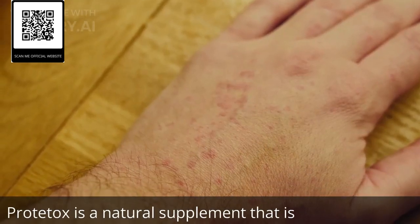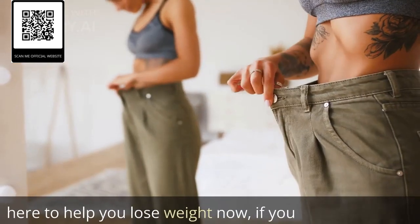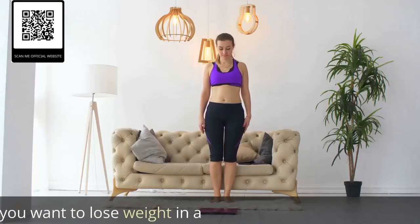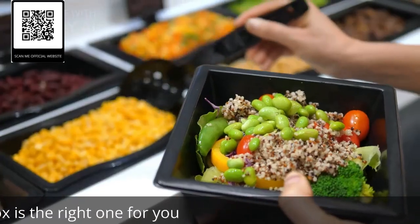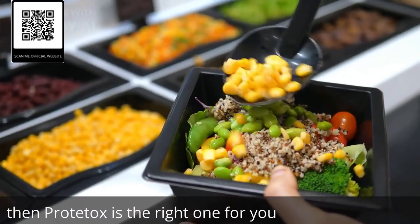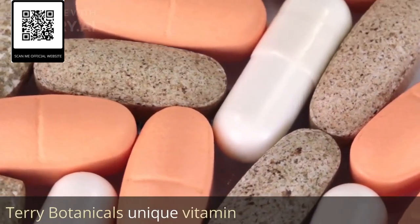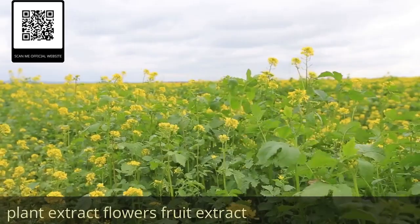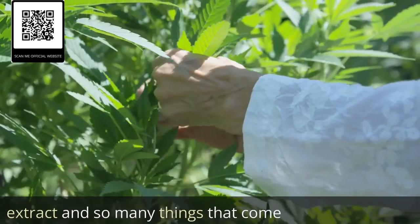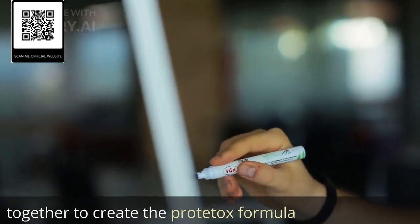Proteitox is a natural supplement that is here to help you lose weight. If you want to lose weight in a healthy way without harming your health, then Proteitox is the right one for you. It's like a new blend of Terry Botanical's unique vitamins, plant extracts, flower extracts, fruit extracts, and so many things that come together to create the Proteitox formula.